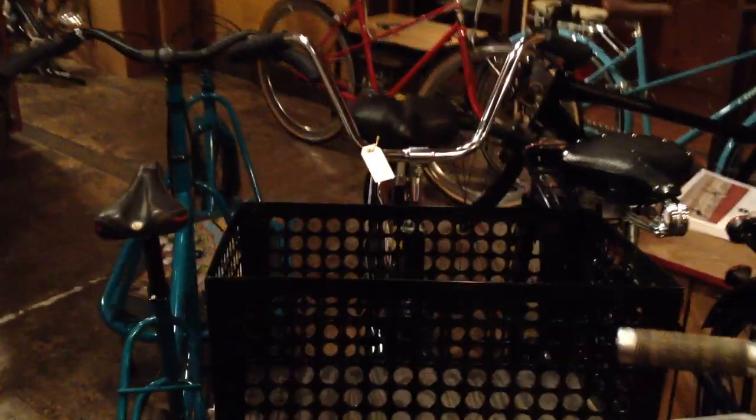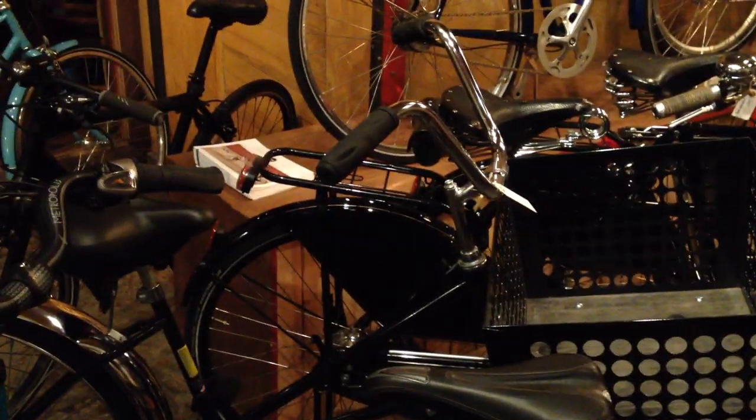There is a Worksman LGG, and we're selling this excellent utilitarian cargo bike for $750. This can hold 150 pounds in the front — great for commercial applications as well as a cargo bike that you can take with your kids on the train because you can hold 150 pounds up front.